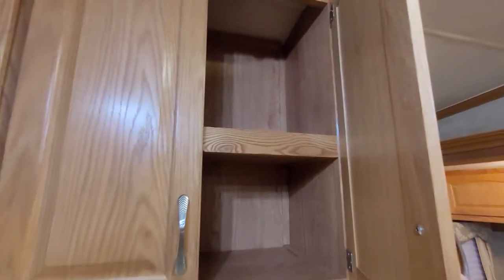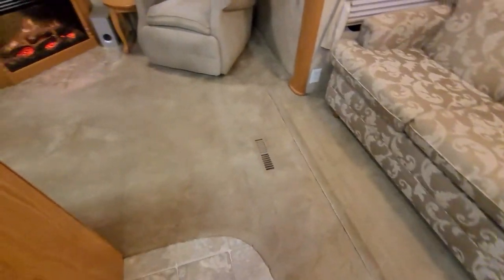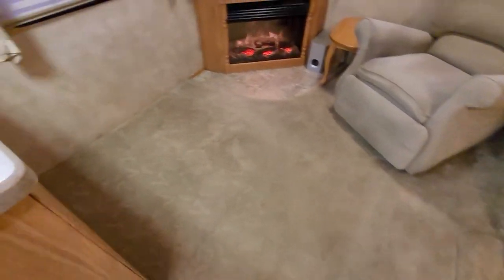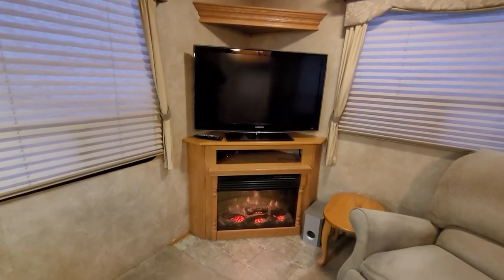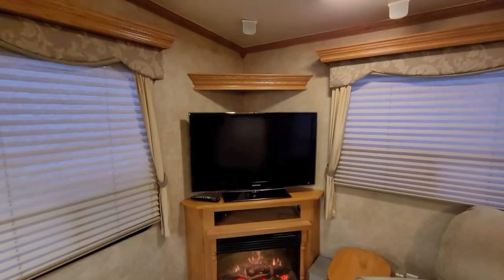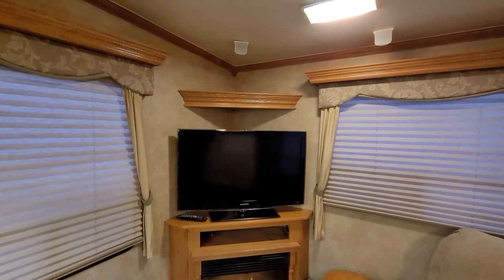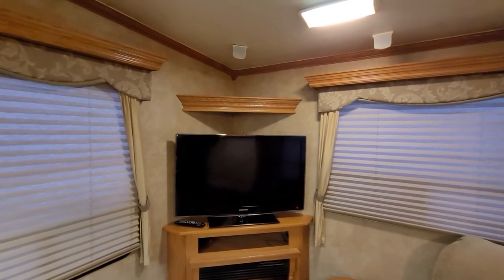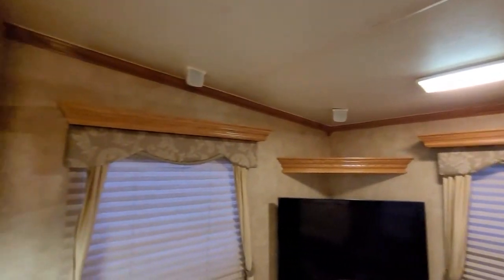The carpet has a couple of small marks in it — it's a really nice embossed carpet, though. You've got this beautiful corner fireplace here that throws a pretty good heat. There's a 40-inch Samsung TV — it automatically shut down before I got to do the video. Really nice shelving where you can put little trinkets or anything like that.